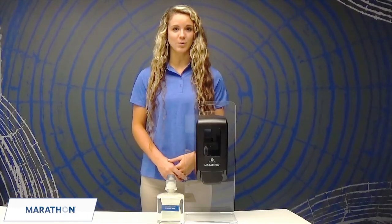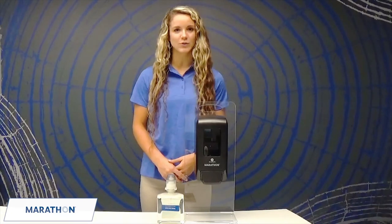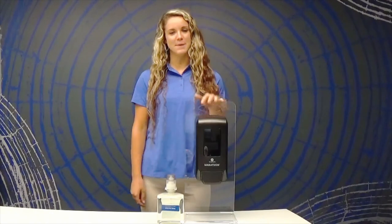Are you tired of replacing those pump soap bottles that just seem to walk away, or frustrated with wasted liquid soap dripping all over the counters? Well, a great way to avoid this is by using our Marathon wall-mounted manual skincare dispensing system.